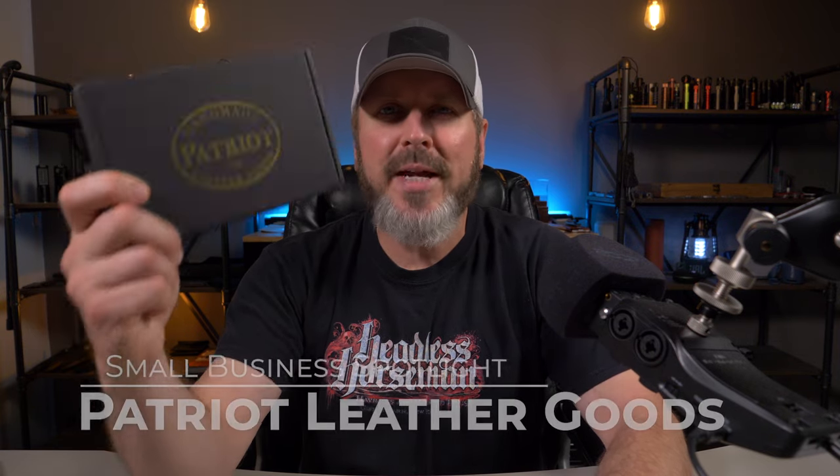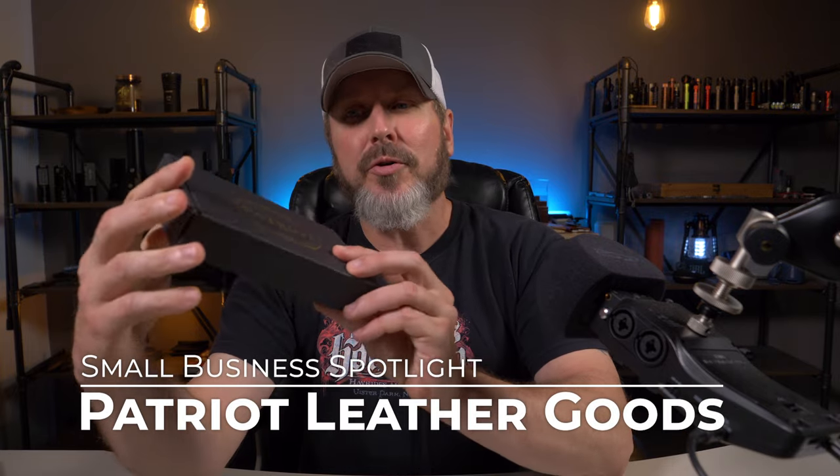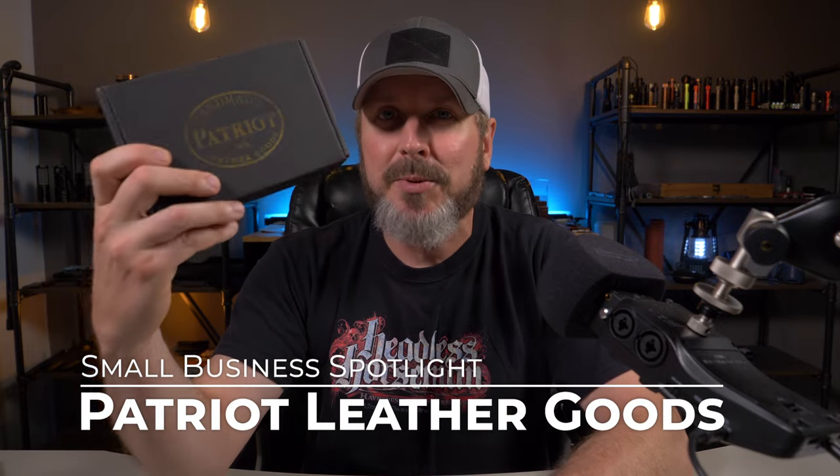Let's do a small business spotlight and that spotlight is on a company called Patriot Leather Goods. They're a growing company and they might not be small for too much longer. Let's check them out.